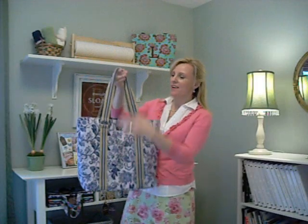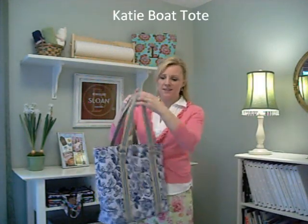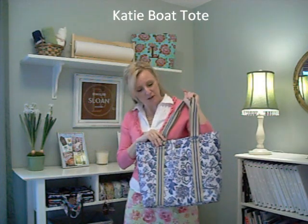This is the Katie Boat Tote that I came out with in 2010. It is a great tote — it's really big so that it holds a lot of different things. It has three pockets on the outside and it's got really nice soft striped handles.